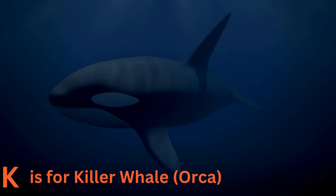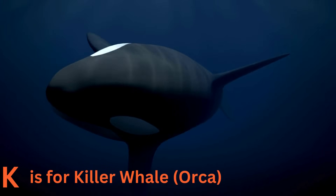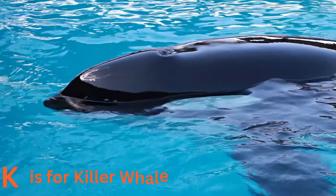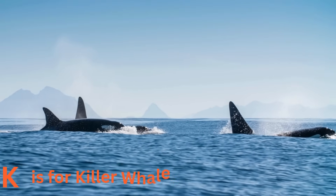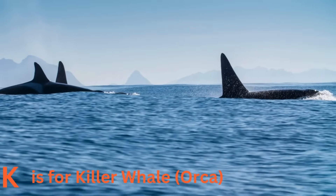K is for killer whale. Killer whales, or orcas, are the kings and queens of the ocean. They are incredibly smart and work together as a family. Orcas love to play and perform acrobatic tricks in the water.